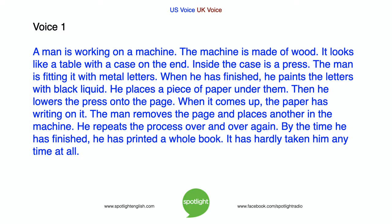A man is working on a machine. The machine is made of wood. It looks like a table with a case on the end. Inside the case is a press. The man is fitting it with metal letters. When he is finished, he paints the letters with black liquid. He places a piece of paper under them, then he lowers the press onto the page.